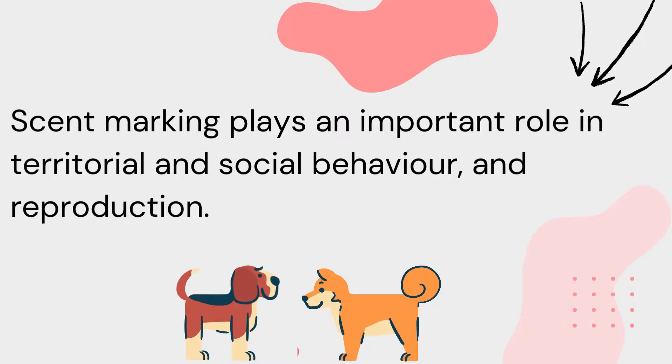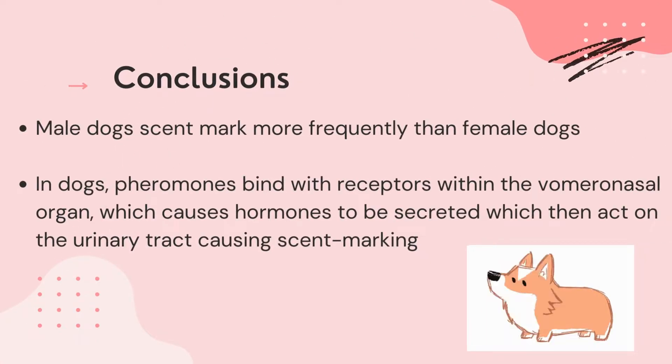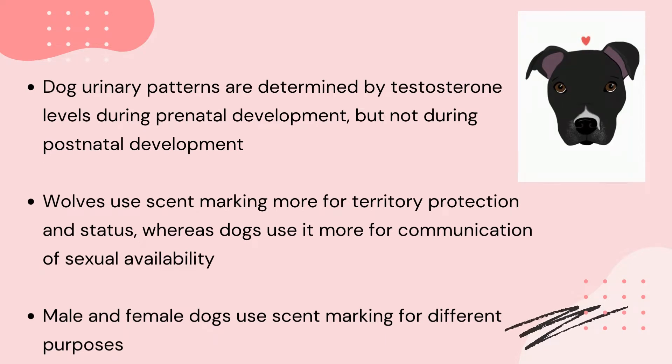This may also explain why it is more common for male dogs to scent mark than it is for females. To summarize: studies have shown that male dogs scent mark more frequently than female dogs. Pheromones bind with receptors within the vomeronasal organ, causing hormones to be secreted which then act on the urinary tract, causing scent marking. Urinary and scent marking patterns are determined by prenatal testosterone levels, but changes to these levels don't influence the behaviour in later life. Due to different selection pressures, scent marking in wolves is more important to them and emphasises territory protection and status, whereas in dogs it is of lower priority and used more for communication of sexual availability. Scent marking can be used by female dogs to advertise their reproductive status and by male dogs to indirectly assess potential competitors and therefore avoid potentially aggressive encounters.